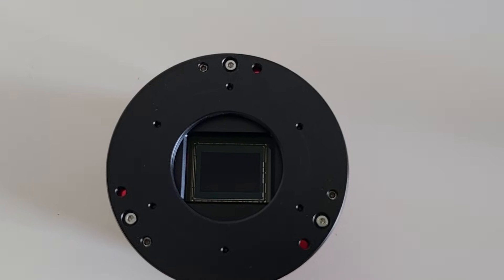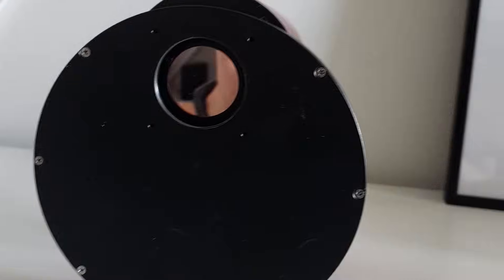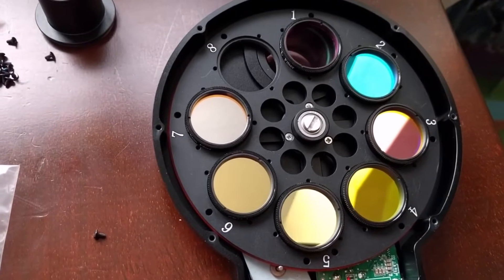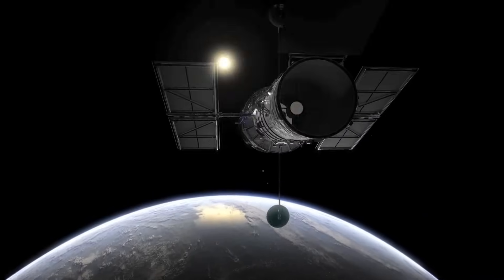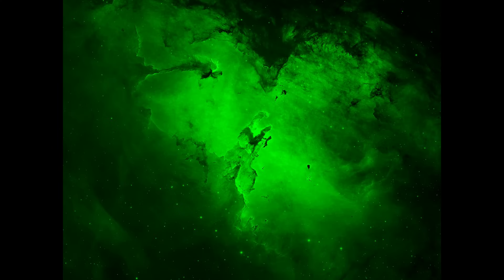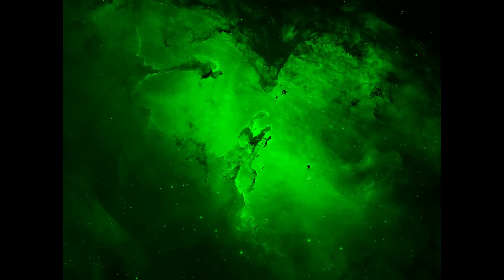But the cameras I use for astrophotography work differently — they don't have a Bayer filter. Instead, I choose one color filter at a time and then take separate images. In this case, I used special filters similar to the ones the Hubble Space Telescope uses to capture deep sky objects like the Eagle Nebula. In Hubble images, we assign specific colors to each gas to help us tell them apart. For example, hydrogen, which naturally glows in red as you saw in the earlier pictures, is actually shown as green or yellow. Sulfur is shown as red, and oxygen is shown as blue. This color mapping is a creative and scientific way to highlight the different gases and structures in the nebula by giving them different colors.